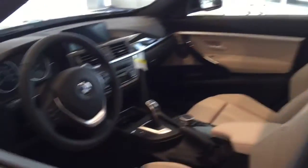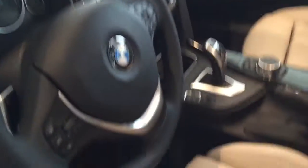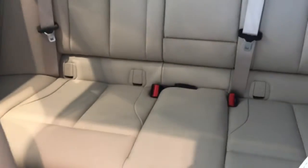It does have the sports automatic transmission. As you can see, the large dials, beautiful wood accents, and black Dakota leather interior — just a wonderful vehicle.